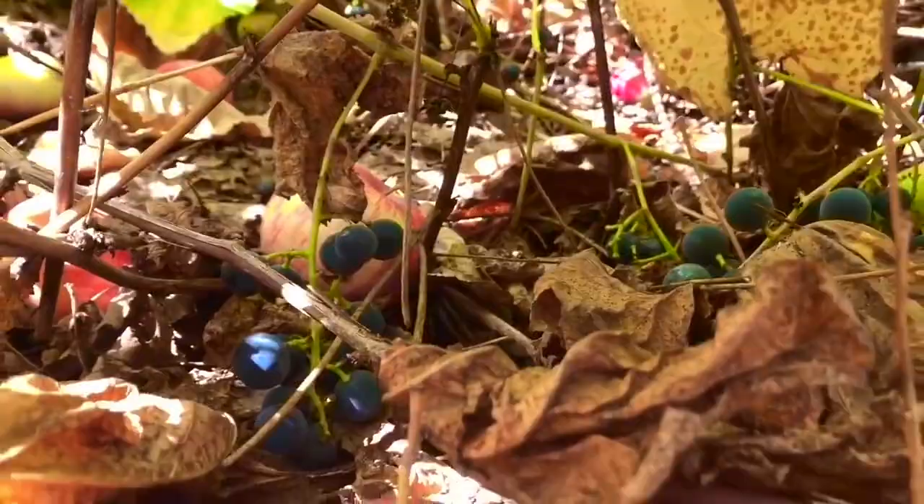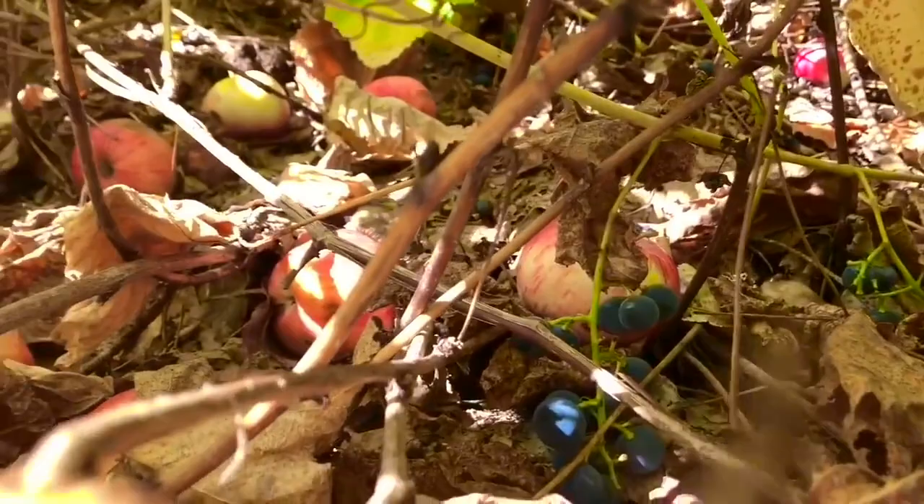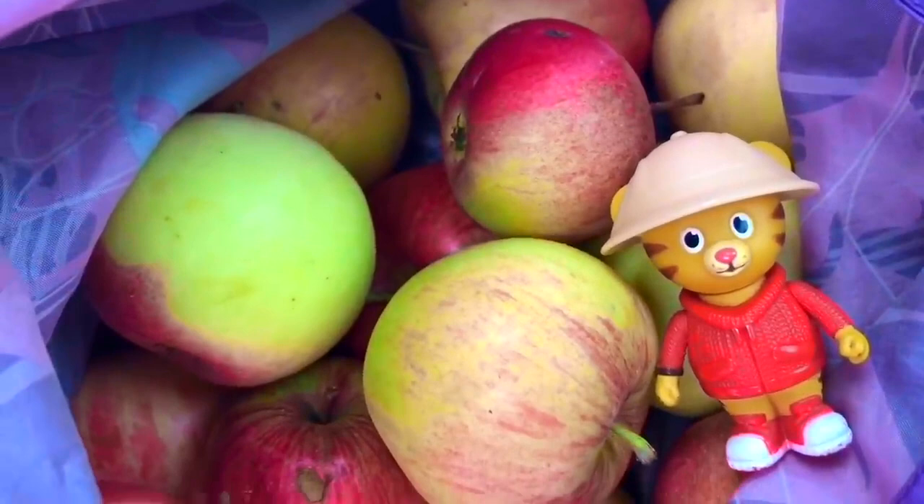Daniel Tiger spots one more type of fruit. There are apples that have fallen from the tree into the bush. Look at them all — we can't let them go to waste. They've fallen off that tree with the grapevine all over it. I'm going to collect all of these apples and use them to make applesauce. You know that fruit should be picked up off the ground so it doesn't attract animals like bears or raccoons. I put them in my big purple bag, and even if they have a few spots on them, I can cut the spots off and the apple is still good to eat.